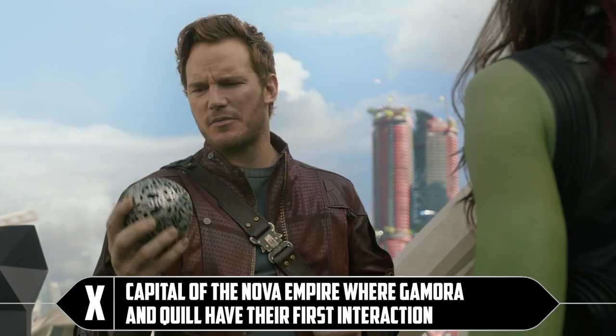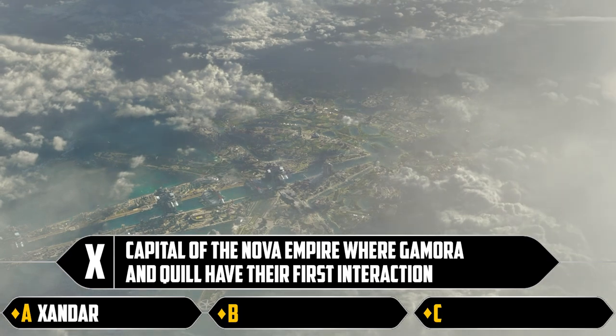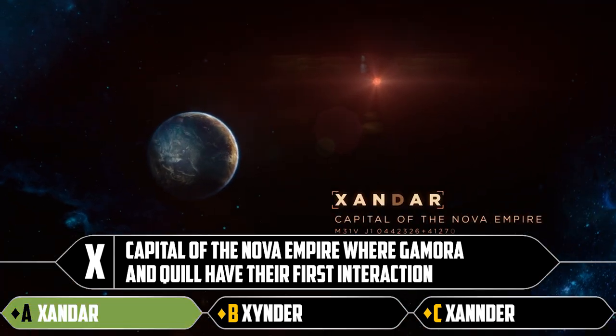X: capital of the Nova Empire where Gamora and Quill have their first interaction. Xander, Zunder, or Xander — I think it's probably the first one. Yeah, it probably is.